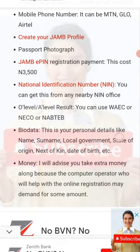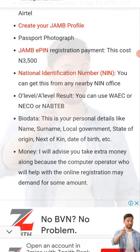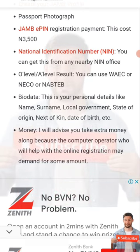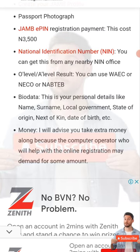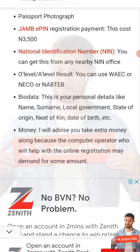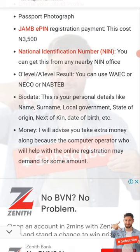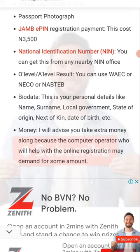Your bio data is also required, which comprises your name, surname, local government, state of origin, next of kin, date of birth, etc. It's advisable to go with extra money because the person registering you — we're in Nigeria — may demand extra cash. Just come with one thousand to two thousand naira in hand so that if the person registering demands money, you will not be stranded or left behind.